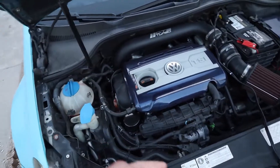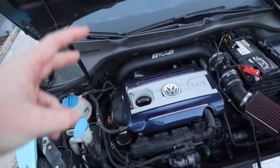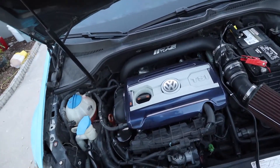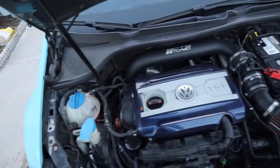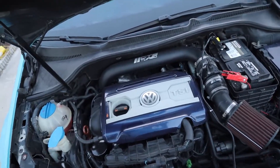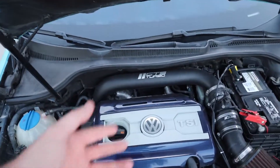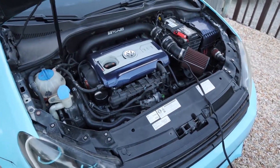Number one is how easy it is to add a really good amount of power very quickly and very cheap. For about $1,000 you can get close to another 100 horsepower — especially if you're buying all used. A used intercooler, a tune which is usually around $600 so you can't get away from that, an air intake for about $180, a downpipe for about $200 — right there you're at about $1,000 for close to an extra 100 horsepower.